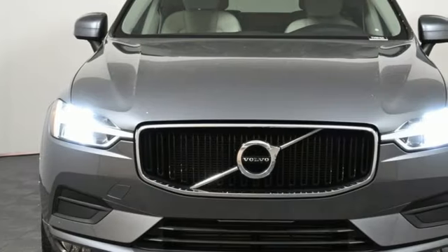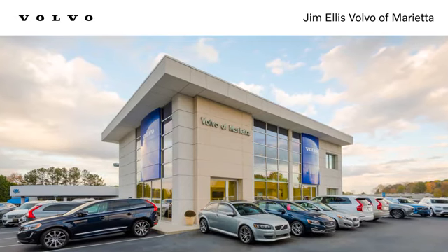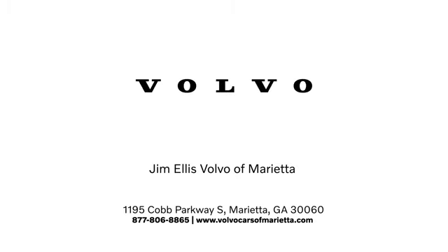Volvo for life. The time is now. See it for yourself today. Stop in or contact us today. We're conveniently located at 1195 Cobb Parkway South in Marietta.